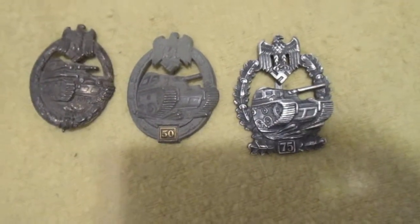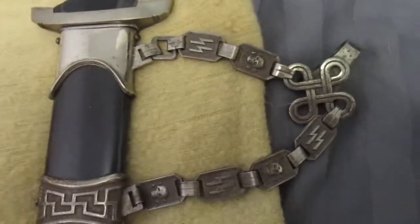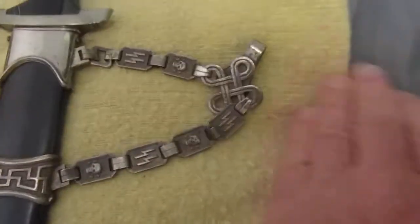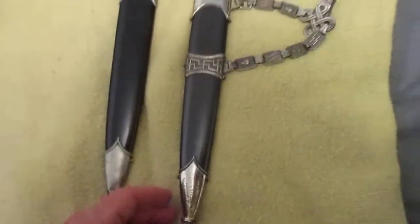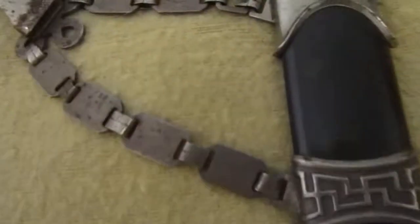I'm going to try to keep finding original stuff. And here's that SS dagger I got. The dagger actually went with that scabbard, but a guy sold me this 1936 chain scabbard end chain. I thought that was pretty neat, so I'll just add it to the blade. It didn't go with this originally but it's a neat piece.